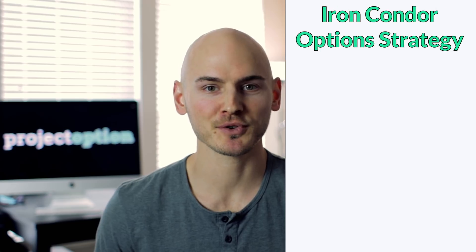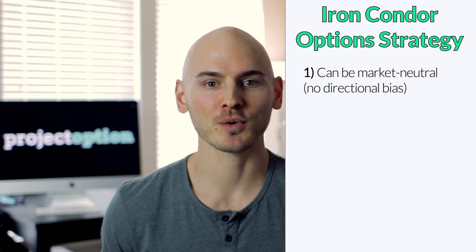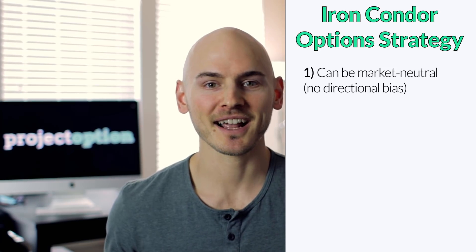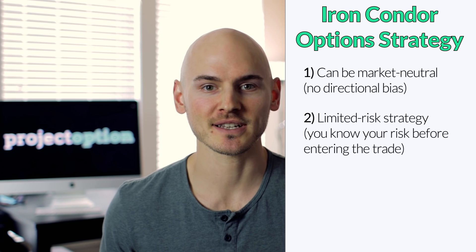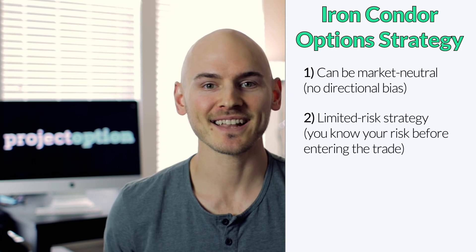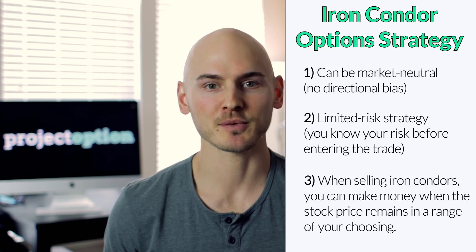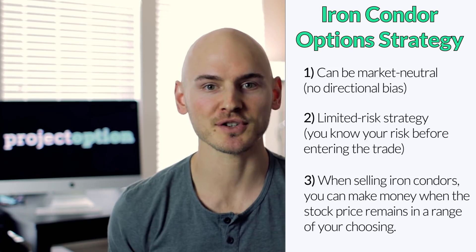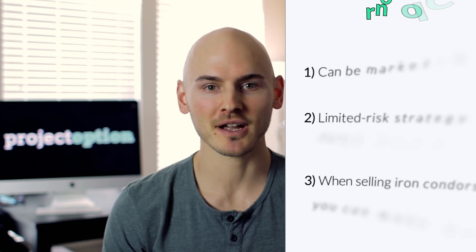The iron condor option strategy is extremely popular among traders because the iron condor can be market neutral, meaning that you do not have to pick a specific stock price movement in order for your position to profit. The iron condor is a limited risk strategy, meaning that you know 100% of your risk before you put the trade on. When selling iron condors, you can make money just from the passage of time as long as the stock price remains within a specified range of your choosing. The iron condor can also be adjusted to reduce the loss potential should the trade move against you.